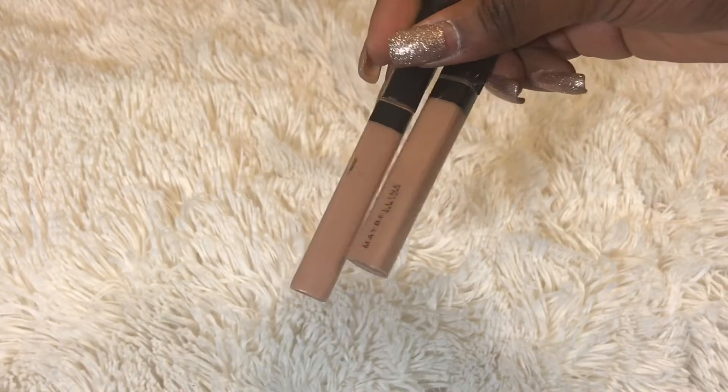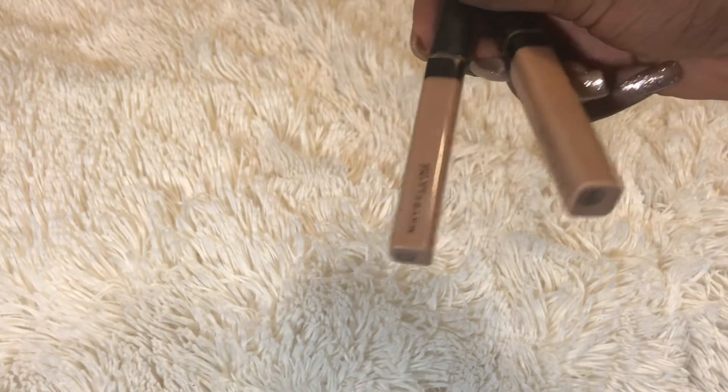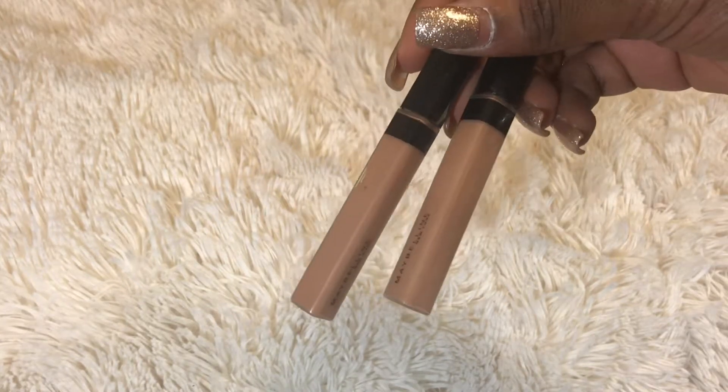I got two of these Maybelline Fit Me concealers because I love them. I'd been using the Age Rewind concealer for a while and when I saw these I got so excited. I love these concealers — they're amazing. If you've never tried them, go try them because they're really good.